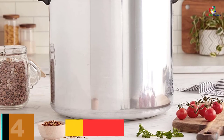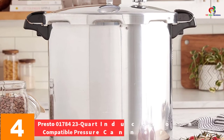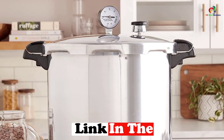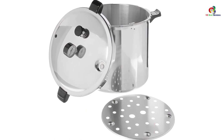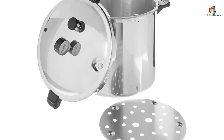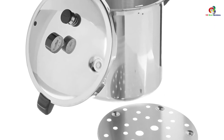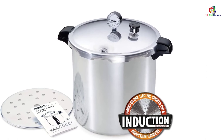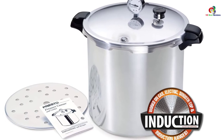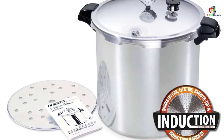At number 4, we have the Presto 01784 23-Quart Induction Compatible Pressure Canner in Polished Aluminum. For the professional cook wanting to save time and enjoy unparalleled convenience, this pressure cooker works on electric, gas, induction, and smooth top stoves. At its core is the extra-large 23-Quart canner where you place the meals you want to prepare. It is able to handle and prepare all seafood, poultry, meats, and vegetables, and its base channels heat output uniformly.